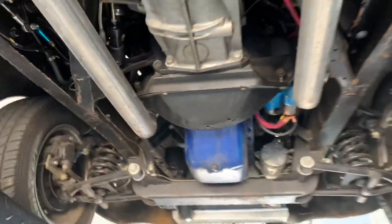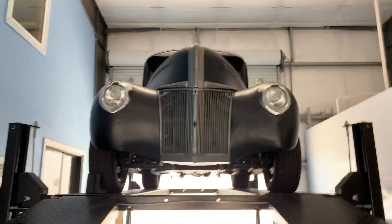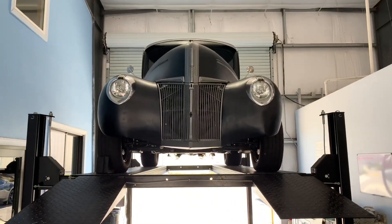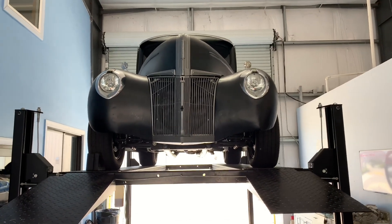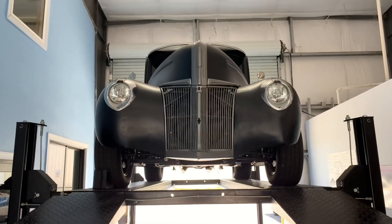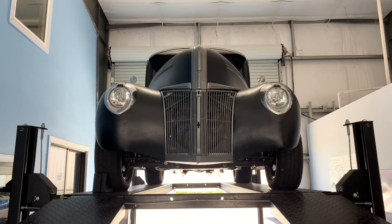This thing runs fast and it runs hard, and if you're into that — which I can't see why you wouldn't be — this is the truck for you. If you have any questions, feel free to consult our full write-up on our website at skywayclassics.com, or shoot us an email, text message, or phone call. We'd love to hear from you, and as always, thanks for your viewership.